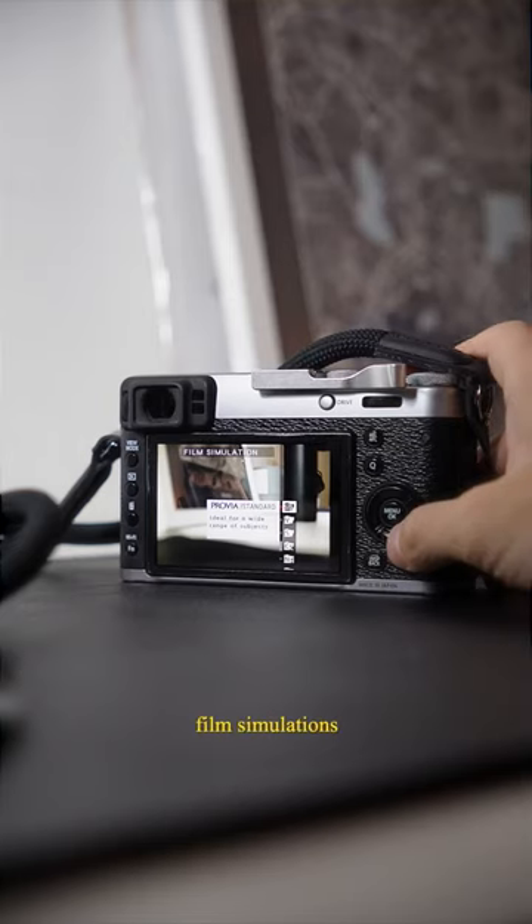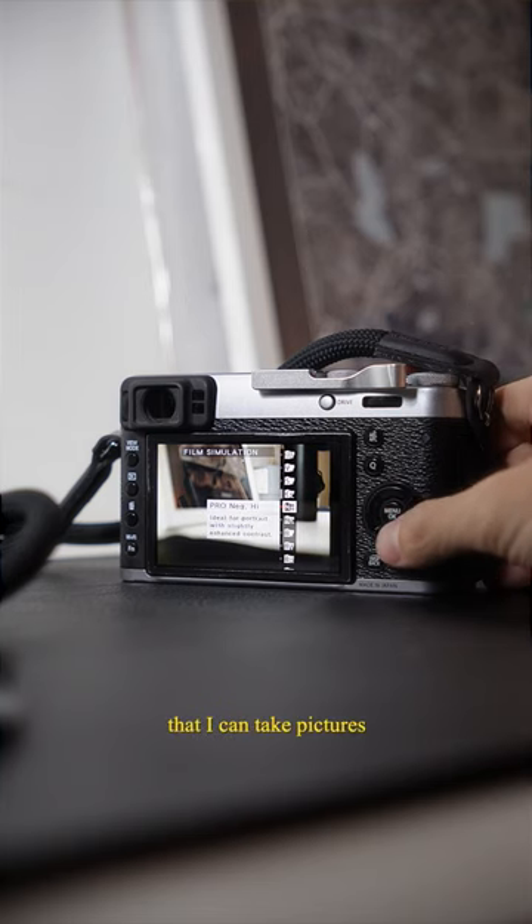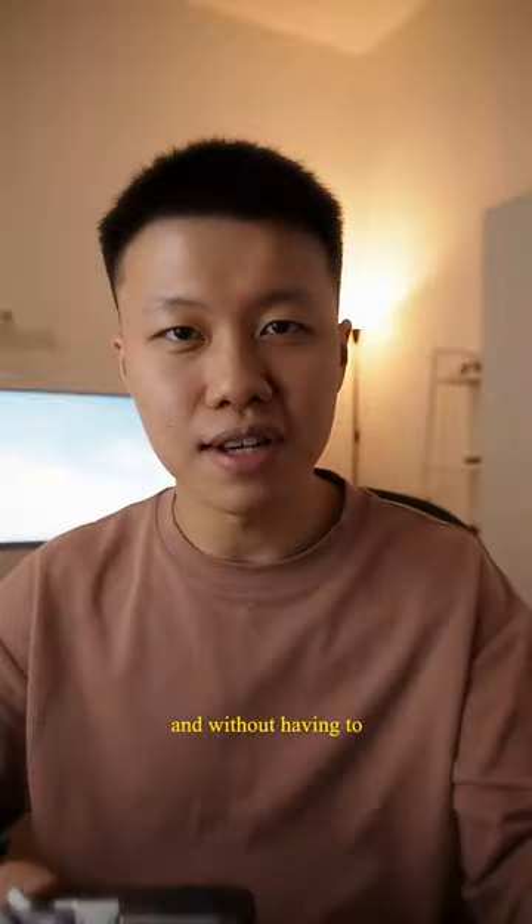Number three are the film simulations on this camera. I enjoy that I can take pictures with a look straight out of the camera without having to edit them afterwards.